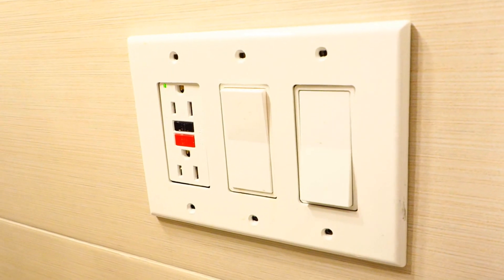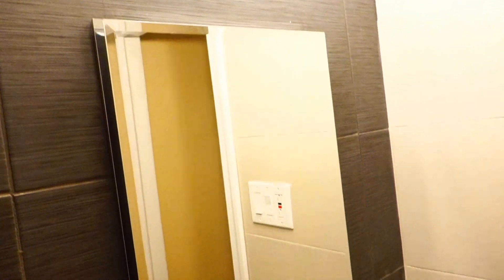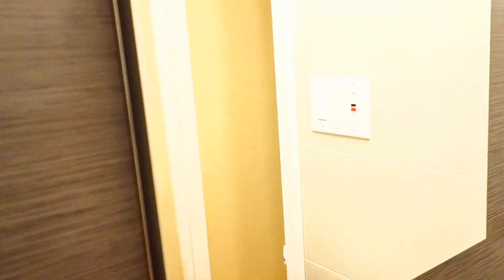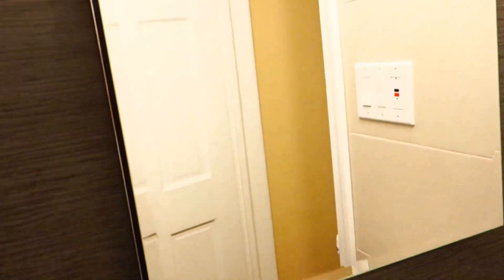Right here we have a GFI outlet, light switch, and fan switch. This is a Panasonic Whisper Quiet fan that will ventilate the bathroom really efficiently. The medicine cabinet is really stunning — it's all aluminum and stainless steel with glass inside, absolutely high quality. The rest of the tile features beautiful large rectangular tile; this is an accent wall, and the rest is a slightly lighter tile. The window has privacy glass, so you don't need to put any blind.